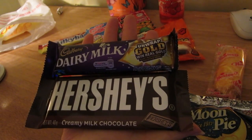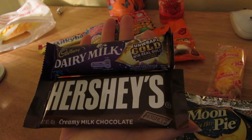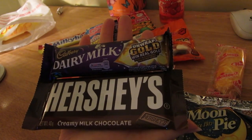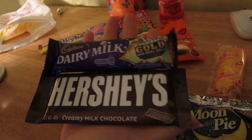I want to taste Hershey's chocolate versus Dairy Milk. I've had Hershey's before - I think I've had white chocolate or the cookie one. But yeah, I'll try those.